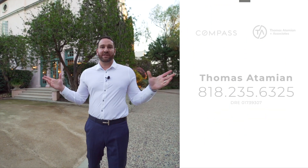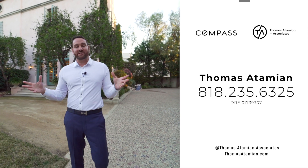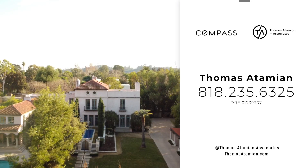Thank you so much for touring Mi Sueño with us tonight. If you like what you see and you want to see it in person, please reach out to me and we'll set up a private tour. Thanks again and we'll see you at the next one.